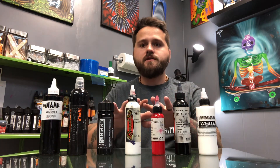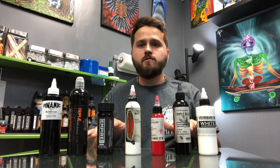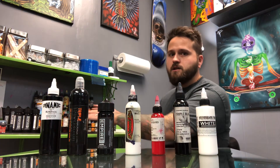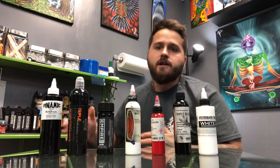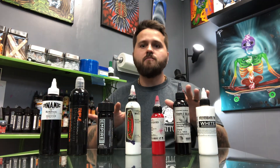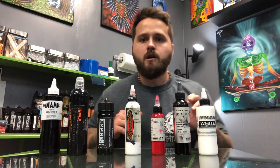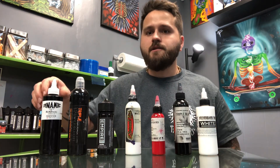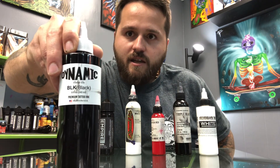I have here just a little variety of some of the different brands of inks that I use. Back here is where all the rest of my inks are — I didn't feel like dragging them all out, so I just wanted to give an example of just one of each. I'll go ahead and go down the list starting here with Dynamic.